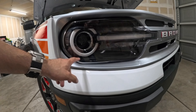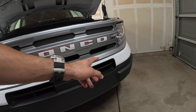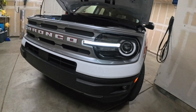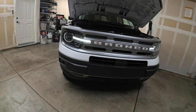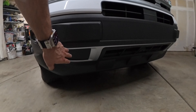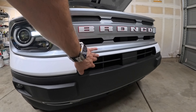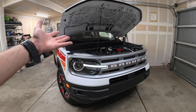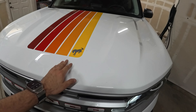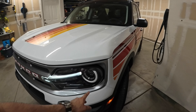Being the Freewheeling trim, we don't have halo headlights like the Badlands — just a plastic housing. The LED running lights are a long tube that runs from here to the headlight. We do have fog lamps, which is impressive even at this entry level. There are no tow hooks or recovery hooks, but it does have active grille shutters that open and close based on engine temperature.